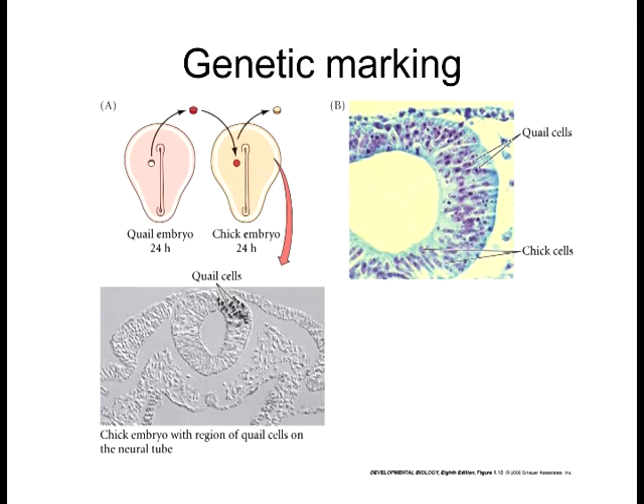So you can do genetic marking with either approach: with transgenics, where you put the gene in and follow the ancestry of that cell; or you can take cells from a closely related species that behave almost identically, and then look at the genetics that are different — say in the quail cells or the chick cells — to trace their lineage.